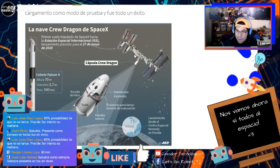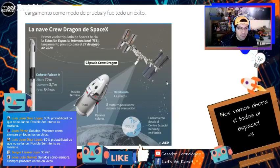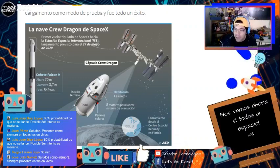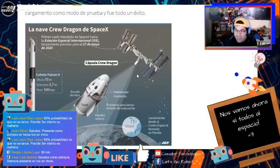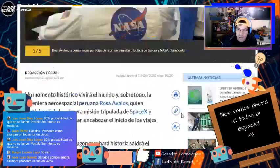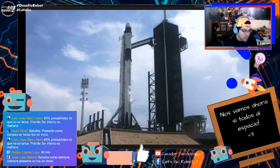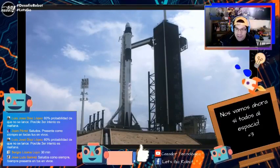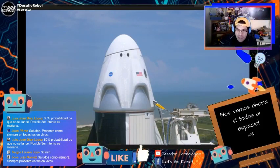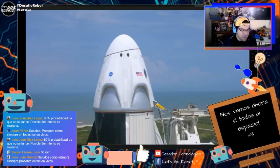La nave se va a ir hacia la Estación Espacial Internacional, que está ahí en órbita. Esta estación no ha sido visitada por un ser humano desde el 2011, así que después de nueve años, nuevamente un ser humano va a entrar ahí para hacer algunas operaciones. Quedan unos veinticinco minutos para el lanzamiento.